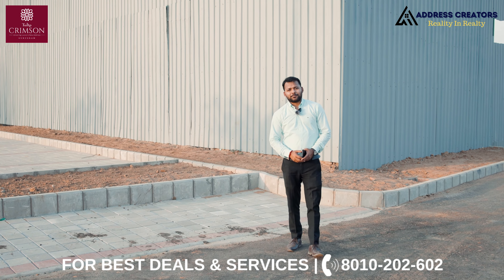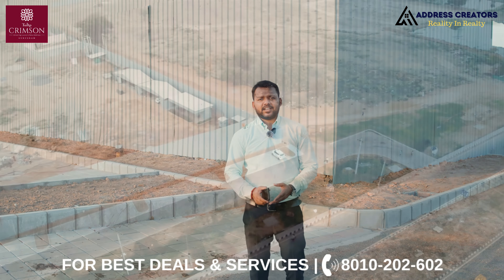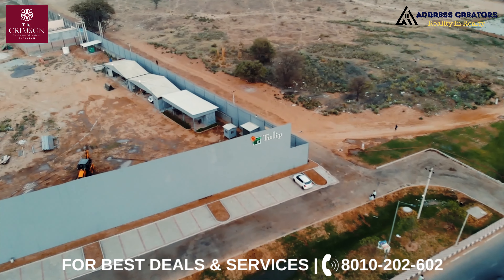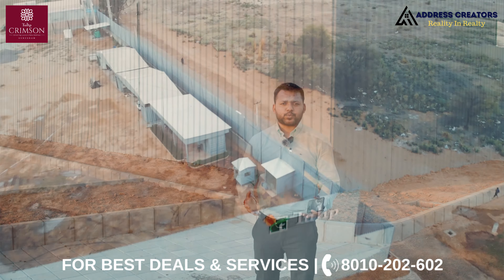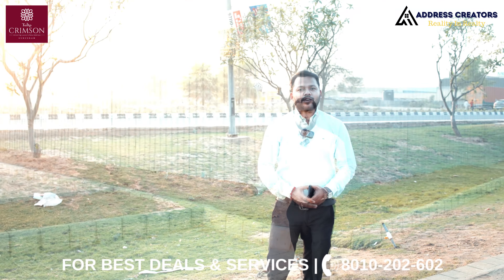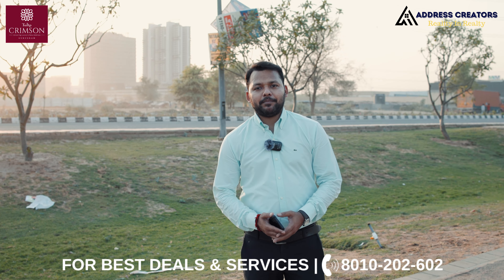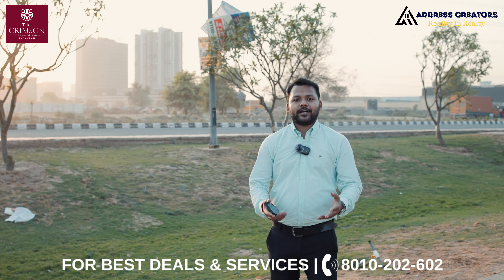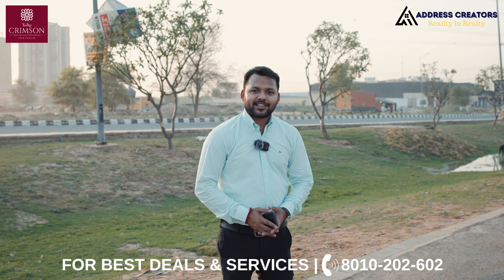If I talk about Tulip, Tulip is a brand in itself — a brand that everyone knows. Tulip has delivered 6 projects on HPR road, including Tulip Chalk. So Tulip is a trustworthy brand, and this is its ultra-luxurious project. If you have any queries regarding this project, you can call us on the number given below. If you want us to cover another project and make a video, you can comment in the comment section below. Thank you for your support, and please do subscribe to our YouTube channel. Thank you.